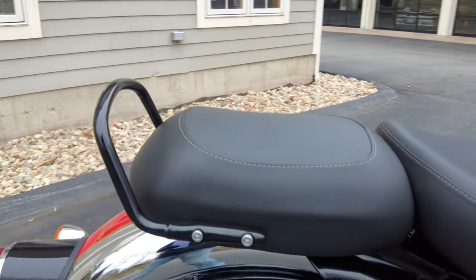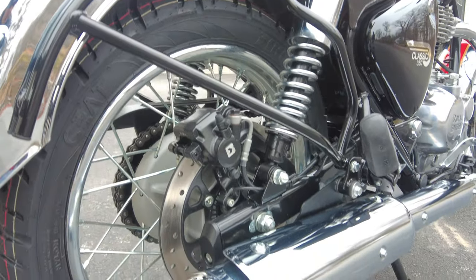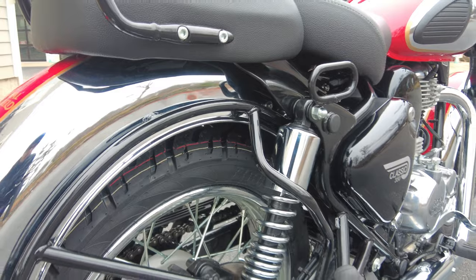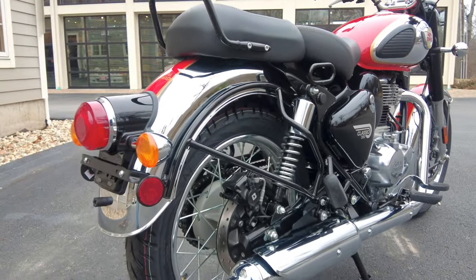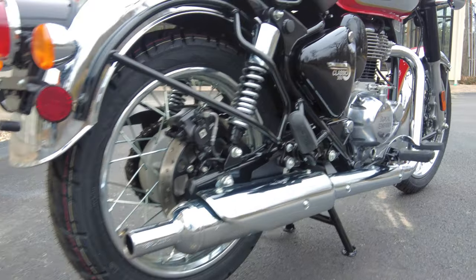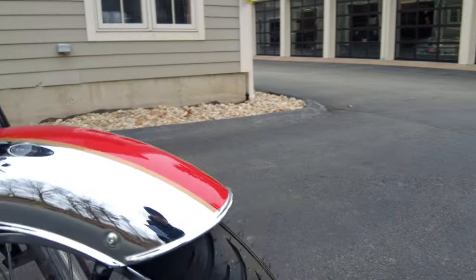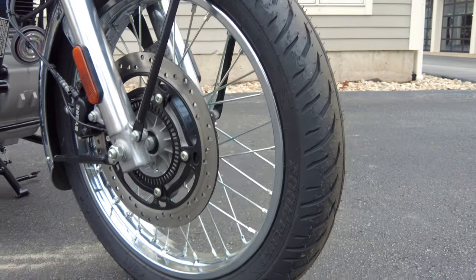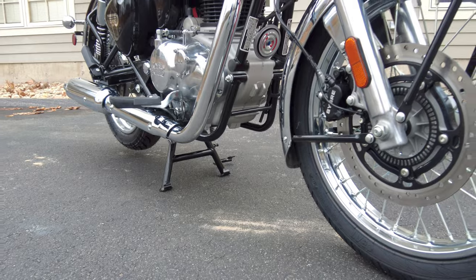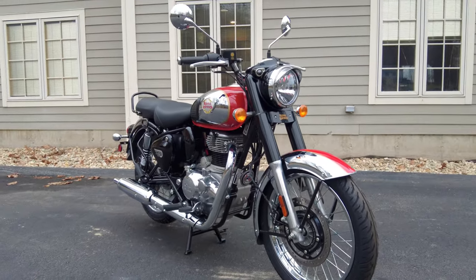Talking about the suspension, we have preload adjustable shocks in the rear. So if you want to take a passenger or have some luggage on the bike, you can account for that with the preload. We have an 18-inch spoked wheel in the back and a 19-inch spoked wheel in the front. And 6.7 inches of ground clearance, so plenty of clearance if you've got to go over a speed bump or you're on a rough road.